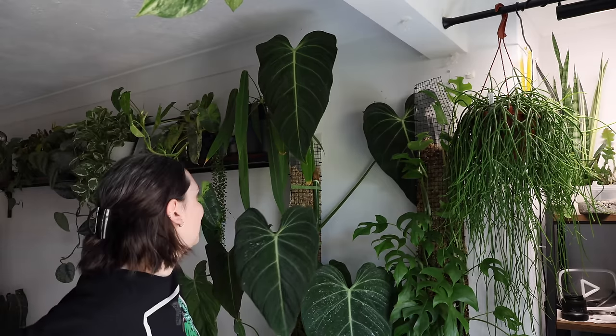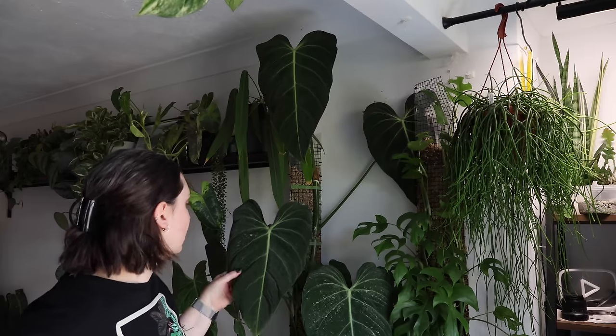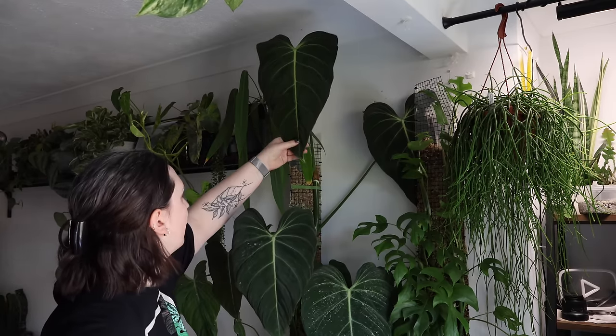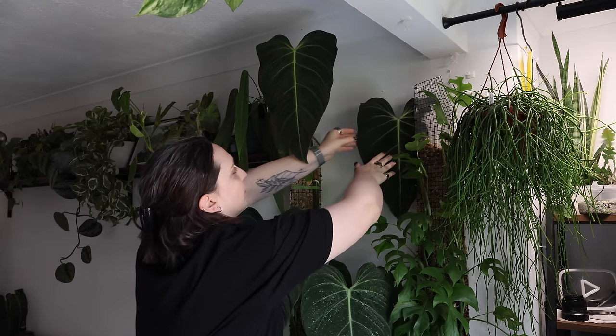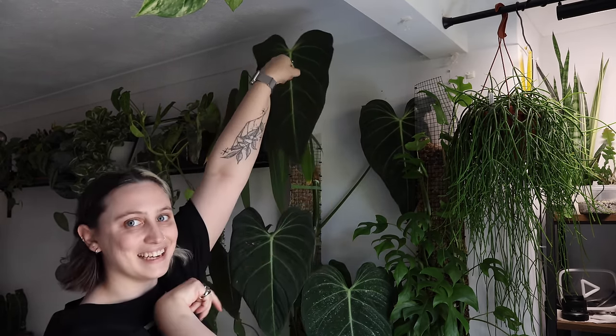You can see how close it is to the ceiling. I realize I'm going to have to figure something else out. I might need to move it down onto the floor because right now it's on Joe's bedside table. So maybe moving it to the floor is the next option. But for now, I'm just so glad it's growing in so well, especially after the last leaf that I accidentally ripped a little bit. Just having one that's perfect is great.